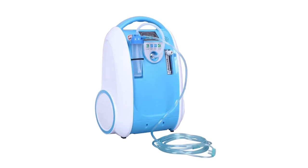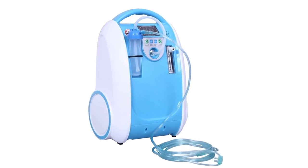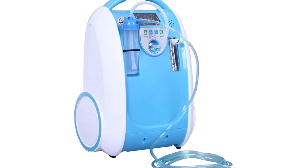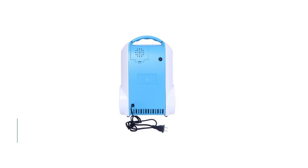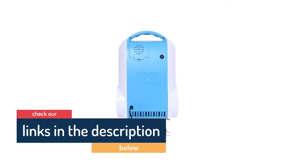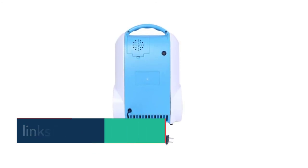Medical oxygen concentrator product features: one-piece style design, selected materials, compact structure. Big LED screen with streamlined front panel. Airphone-shaped oxygen breathing apparatus, sterilizing and contamination-free. Imported molecular sieve with over 30,000 hours life. 24 hours, 7 days working capability.